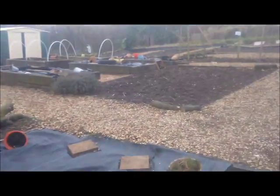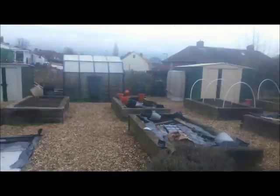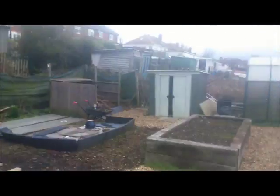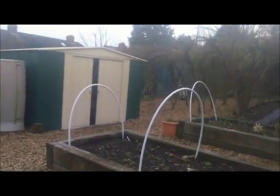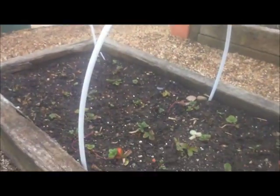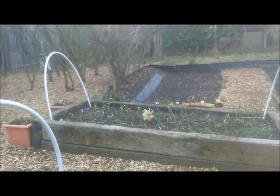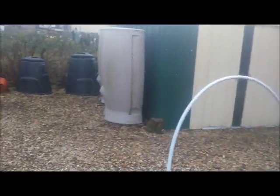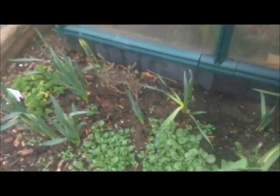I've been down here assessing the damage after Storm Doris. It wasn't too bad — there were a few compost bins blown about the place and a few panels out of the greenhouse, but we've sorted that. Not loads going on, but we've got strawberries in there, garlic and onions further at the back. I put in some rocket and some American landcress in November and that's doing really well.